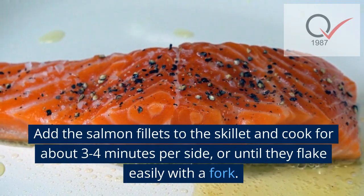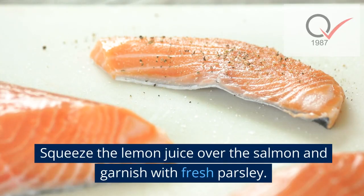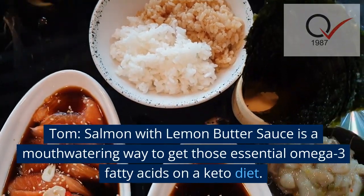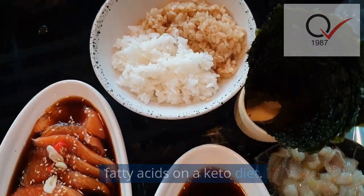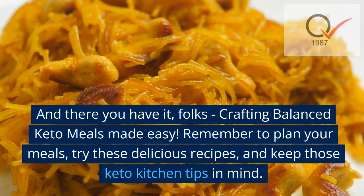Add the salmon fillets to the skillet and cook for about three to four minutes per side, or until they flake easily with a fork. Squeeze the lemon juice over the salmon and garnish with fresh parsley. Salmon with lemon butter sauce is a mouth-watering way to get those essential omega-3 fatty acids on a keto diet. And there you have it, folks — crafting balanced keto meals made easy.